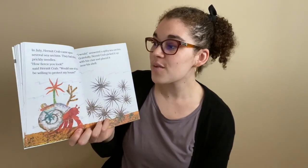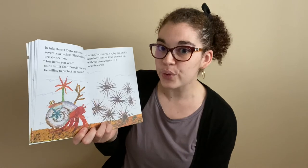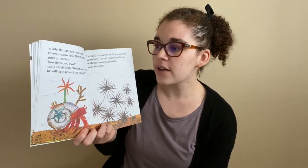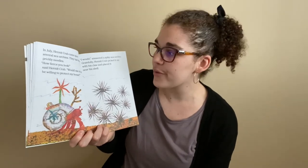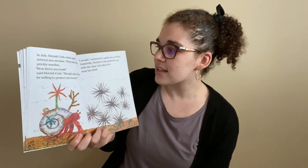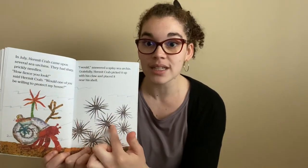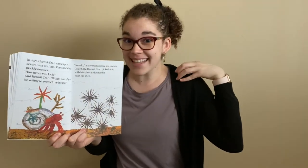In July, Hermit Crab came upon several sea urchins. They had sharp prickly needles. "How fierce you look," said Hermit Crab. "Would one of you be willing to protect my house?" "I would," answered a spiky sea urchin. Gratefully, Hermit Crab picked it up with his claw and placed it on his shell. Now, these sea urchins are really prickly and spiky, so let's really carefully reach out, pick it up — careful, careful, careful — and place it on the shell. Nice job.